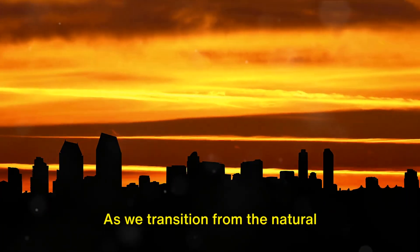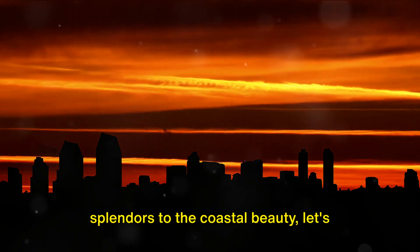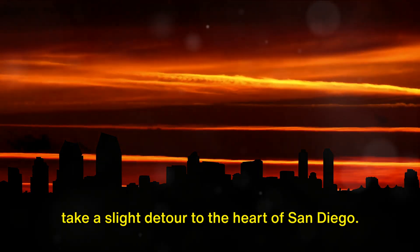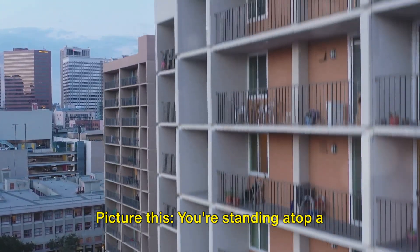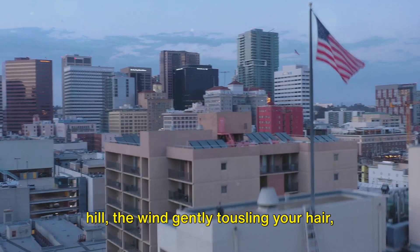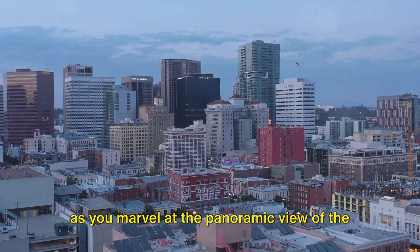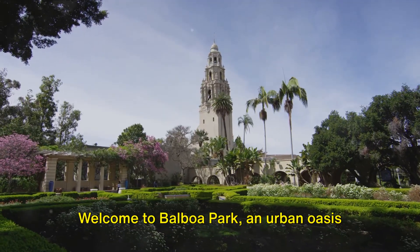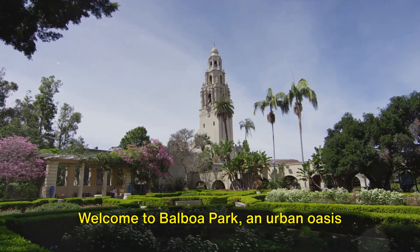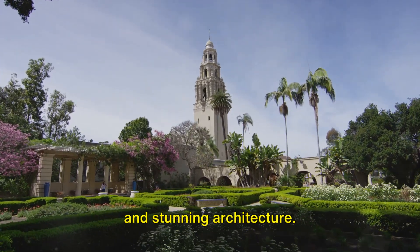As we transition from the natural splendors to the coastal beauty, let's take a slight detour to the heart of San Diego. Picture this: you're standing atop a hill, the wind gently tousling your hair as you marvel at the panoramic view of the sprawling city below. Welcome to Balboa Park, an urban oasis that seamlessly blends nature, culture, and stunning architecture.